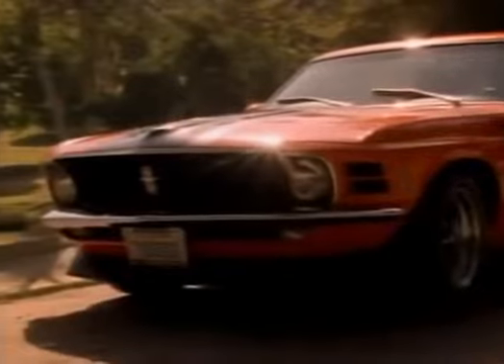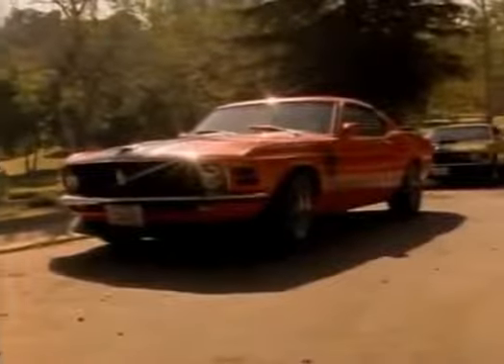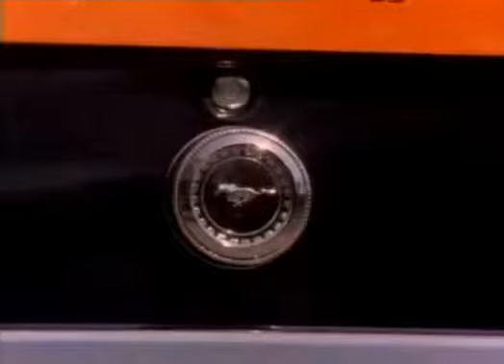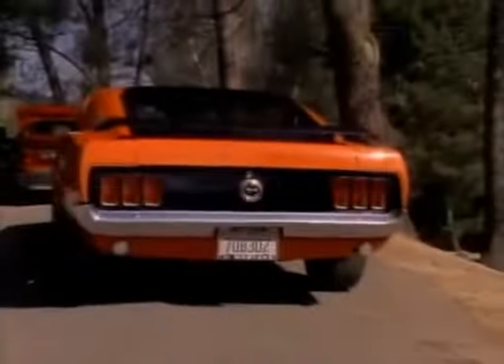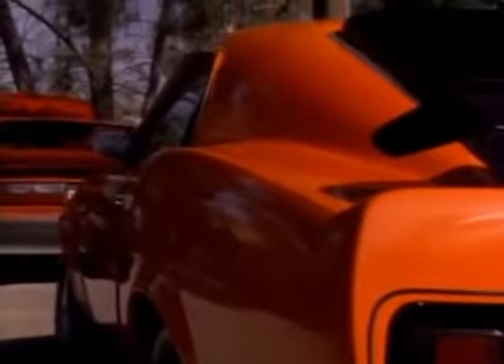This Calypso Coral Boss 302 four-barrel eight-cylinder engine Mustang came with competition suspension, quick ratio steering, Magnum 500 chrome wheels, tachometer, four-speed transmission, power front disc brakes, and a radio. Rear slats and spoilers were now available options on all Mustangs.